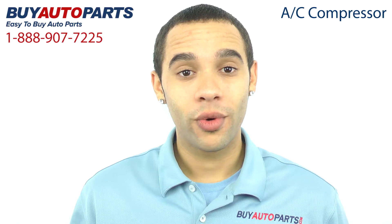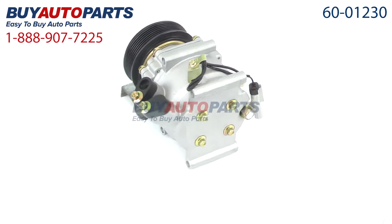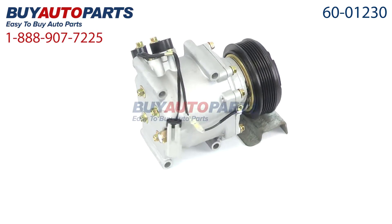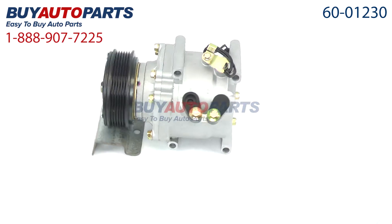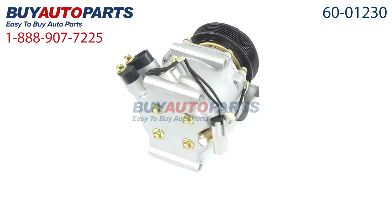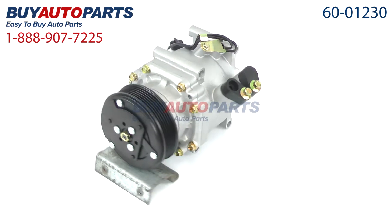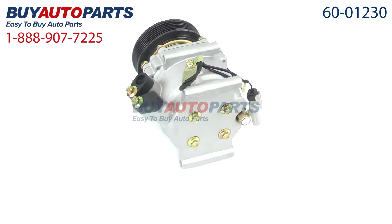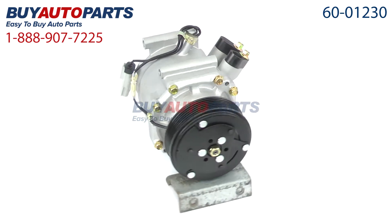This is a drop-in replacement with all the factory mounting and connections. Here's a closer look at your AC compressor, which comes with the best-in-industry one-year unlimited mileage warranty when you replace your dryer along with the compressor only from Buy Auto Parts. We encourage you to purchase this compressor as part of a complete AC repair kit, which comes with everything you need to replace an AC compressor the right way the first time.